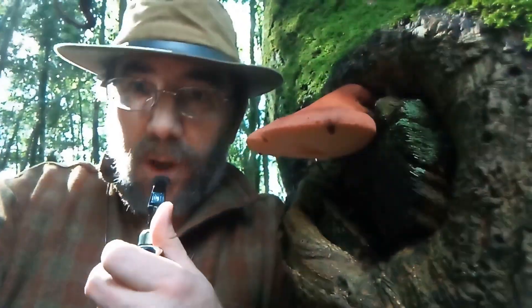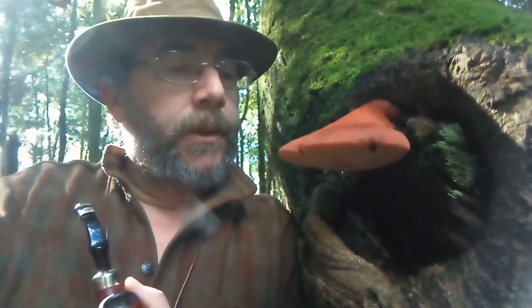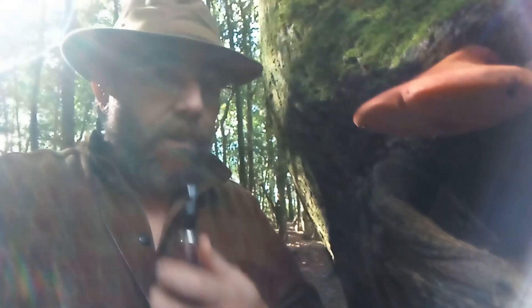Beautiful fungus though, eh? Gorgeous. Anyway, how you doing folks? Leo Alderpold here - it's been a little while. I'm out on a bit of a forage, unsuccessful so far apart from that fella.